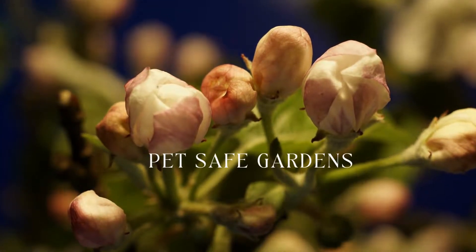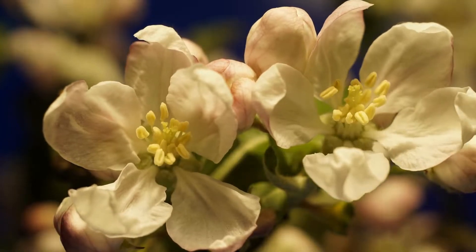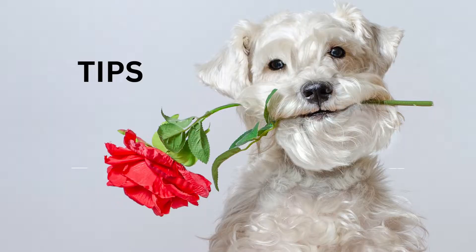When planting a spring garden, pet owners should take several precautions to ensure that their garden is safe for dogs. Here are some tips to keep in mind.